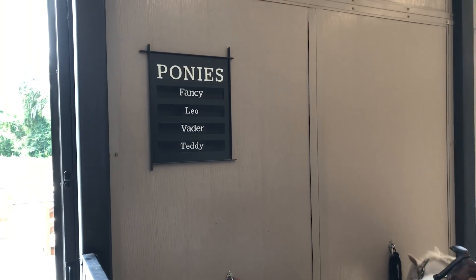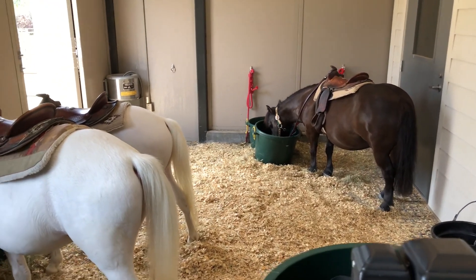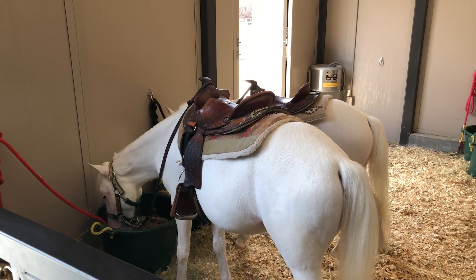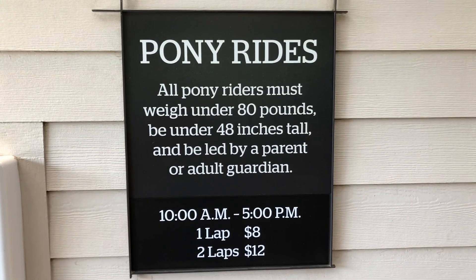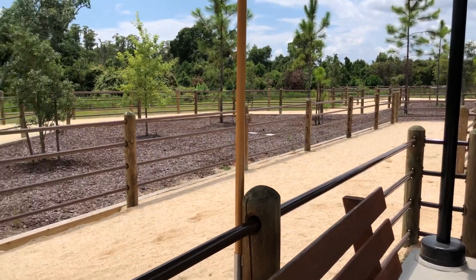Here are the ponies for today's ride: we have Fancy, Leo, Vader, and Teddy. One of them must be out working right now, but the others are here taking a little snack. This is where you bring your little ones for the pony rides here at Wilderness Campground. The rules and regulations for the pony rides are posted, and this is the little walking path that they take the little ones on.